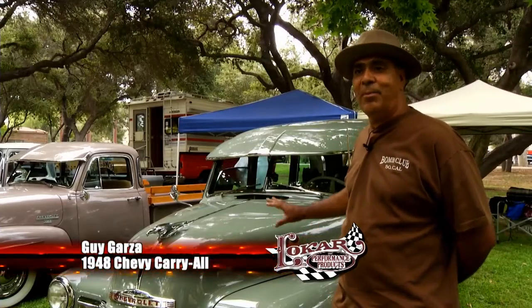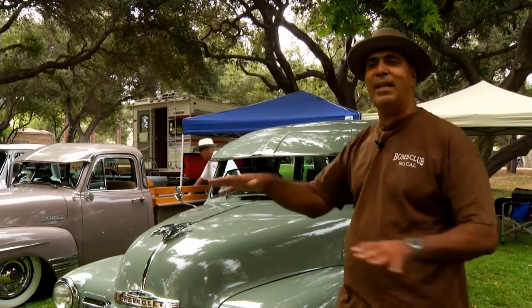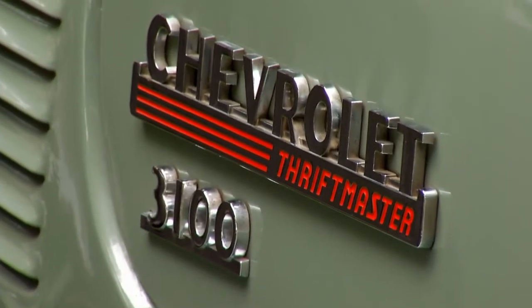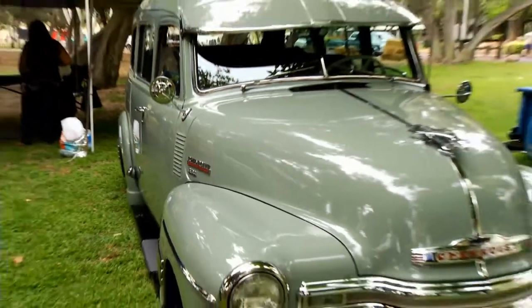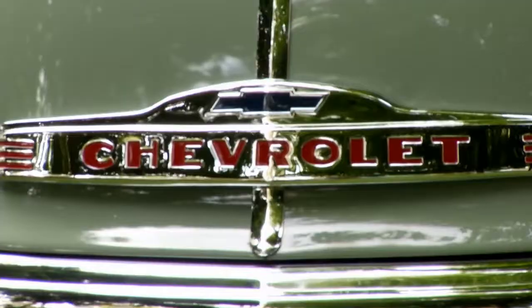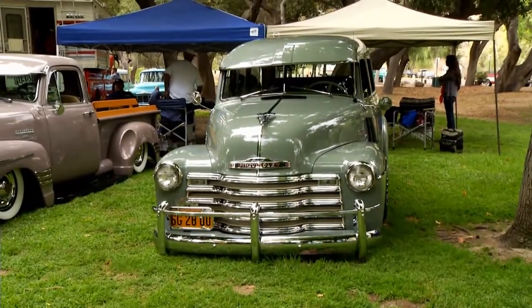Every time I go to car shows I see different body styles and it pretty much always seems kind of the same, just painted differently. But this one I hardly see, and that's why I chose it — it was a unique body style. I wanted it to be a little different, so I went ahead and chose this vehicle to do a complete restoration on it, and this is the outcome of that restoration.